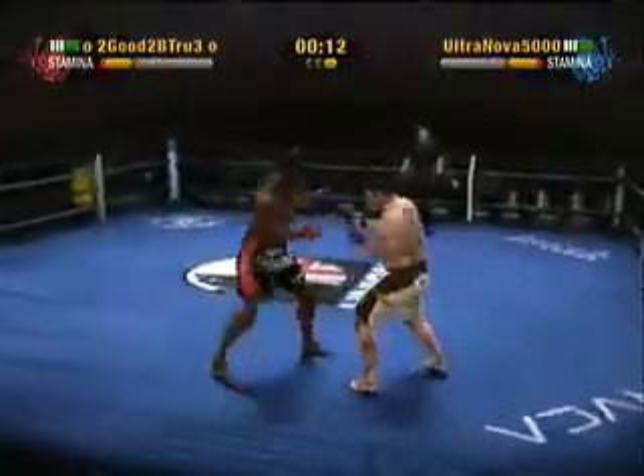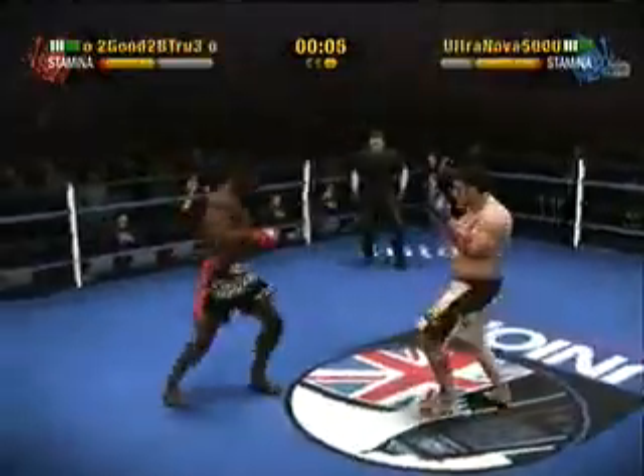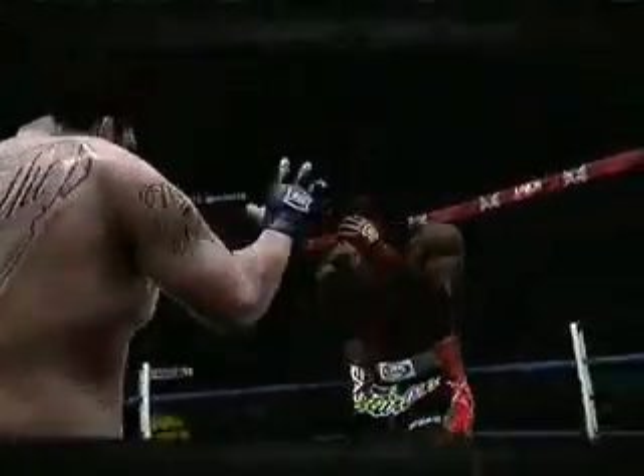He connects with that hook. Hawkins takes a step back. Let's take a look now at some of the action from the previous stanza.